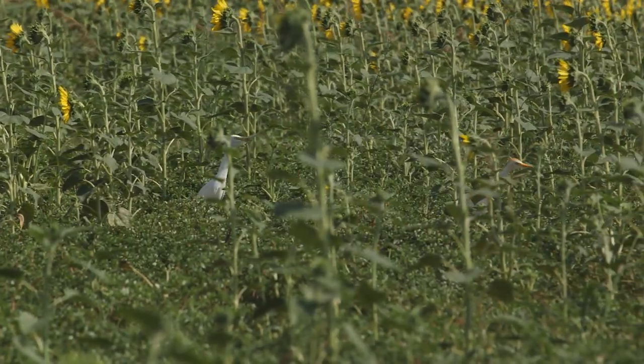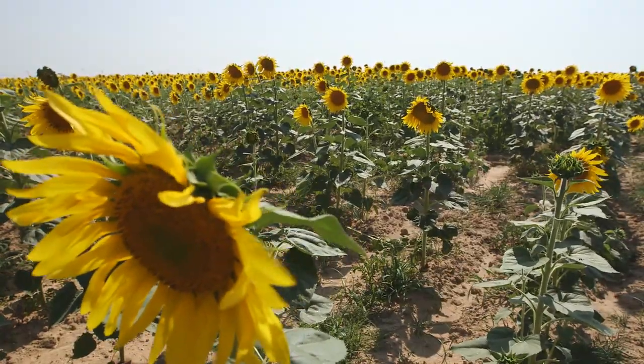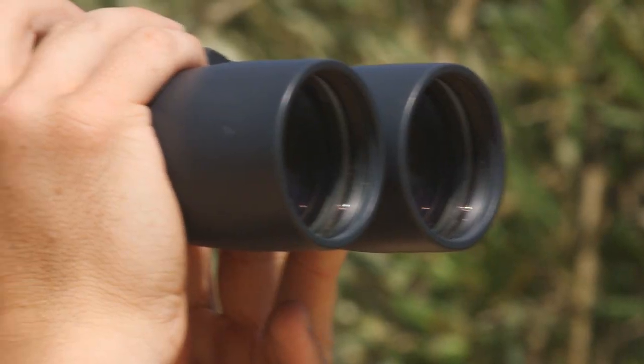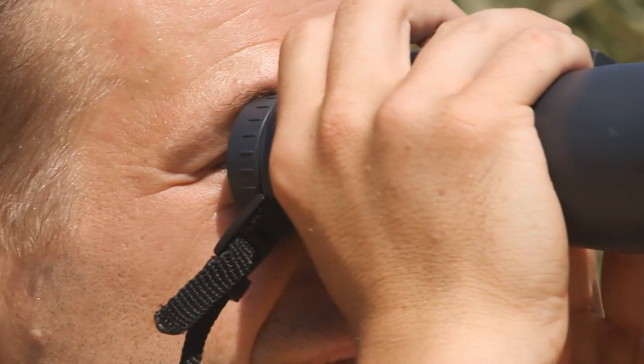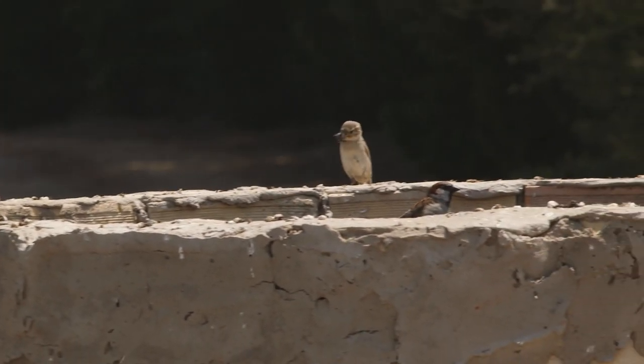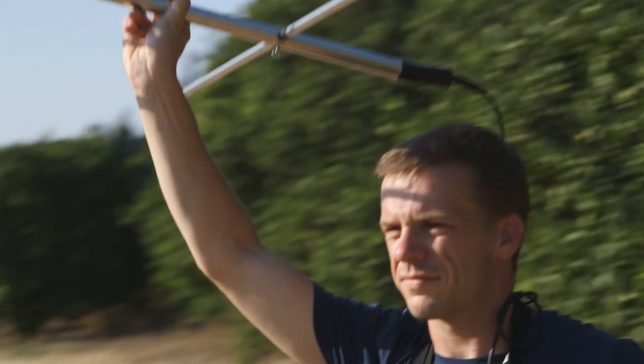Why birds? Especially farmland birds are my interest, because they have to deal with very rapidly changing environments — farmland is always changing very rapidly in the season, and for them it is a challenge to keep up with these changes. I have been working basically all my life with birds. For birds, we do generic studies — first, we do studies to see which bird species occur in different crops, for example in citrus orchards, but also in olive orchards or in cereals.